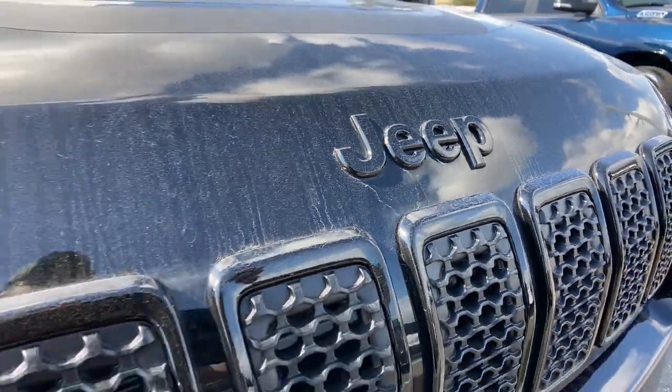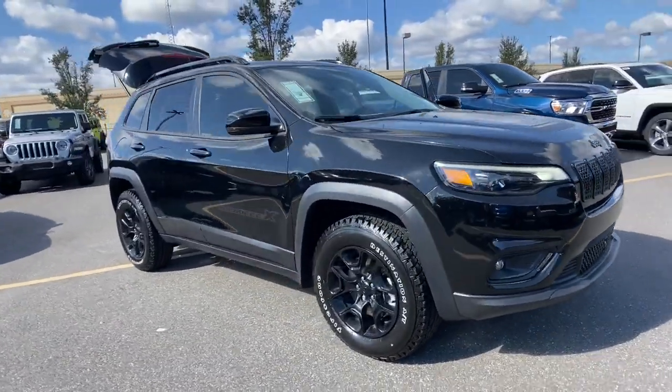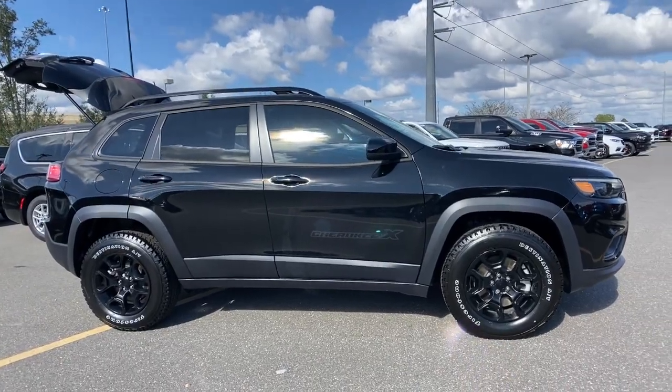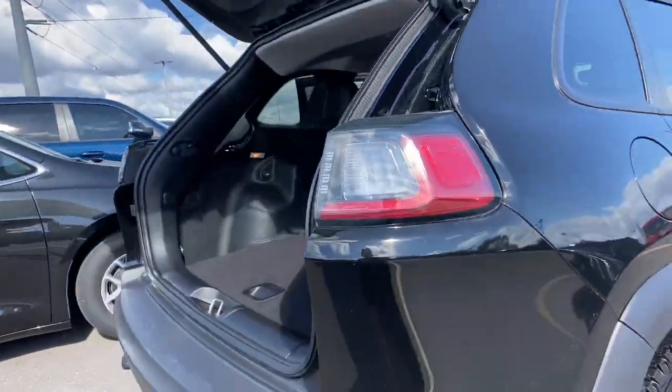Take a moment to check out the 2022 Jeep Cherokee. The Cherokee has your back on all your adventures. Its generous cargo capacity, safety technology, off-road capability, and passenger-friendly interior infuse each journey with confidence. These are just some of the great options this vehicle comes with.